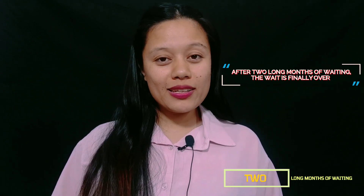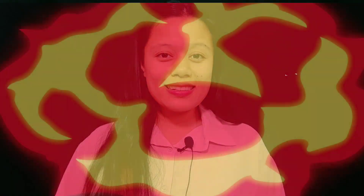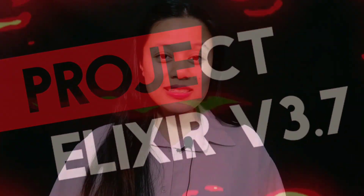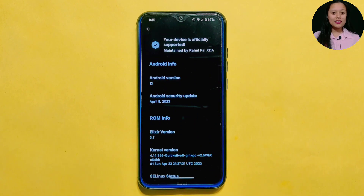After two long months of waiting, the wait is finally over. One of my favorite ROMs, Project Alexa, is back with its latest version 3.7 and I'm super excited to explore its new features and changes. I'll be sharing my honest opinion on Project Alexa 3.7, which I have installed on my Redmi Note 8 device running Android v13 with the latest Quicksilver kernel.